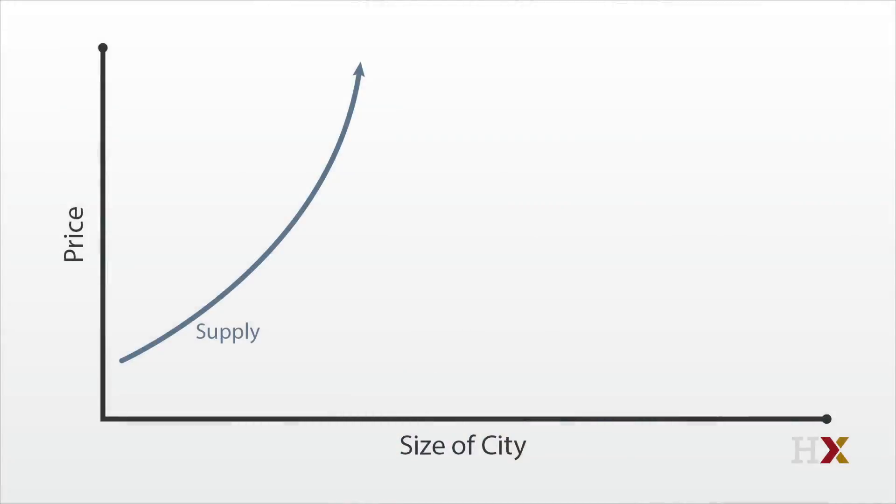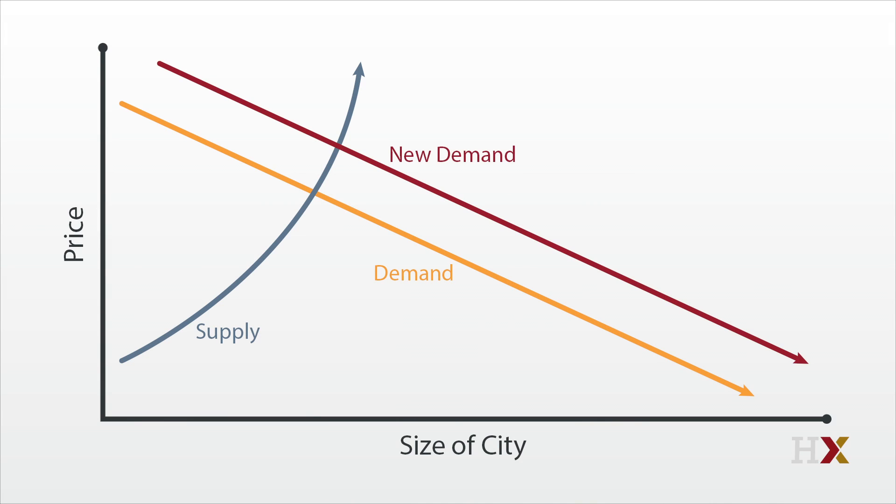Version two is like London. It's very, very hard to add new space. Consequently, the supply curve is almost vertical. In this case, a boost in demand shows up almost entirely in rising prices, and the size of the city stays constant. The structure contains lots of simplifying assumptions, but it does explain a true fact about the world.